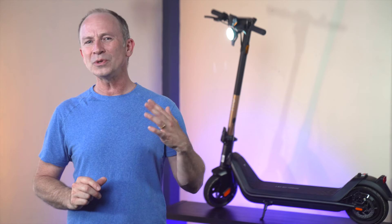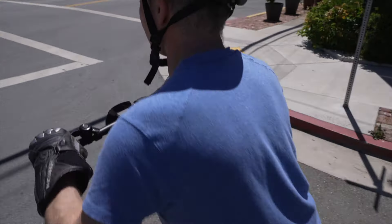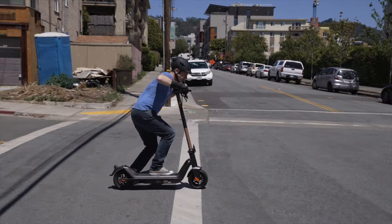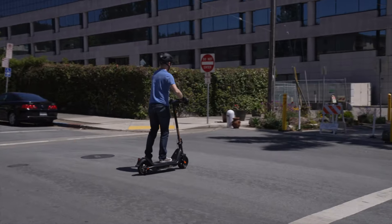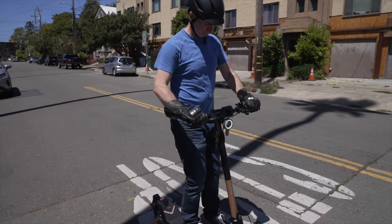The KQi3 Pro doesn't have a zero-start function since NIU didn't want new riders to get caught off-guard. However, the way kick-to-start engages can take a little getting used to — it doesn't let you throttle first and then kick. Just like the 9bot Max, you have to kick first and then throttle. It's the kind of thing you probably get used to pretty quickly, but it's annoying when you get it wrong.